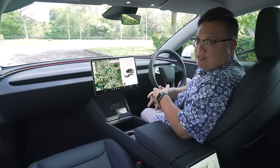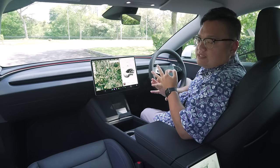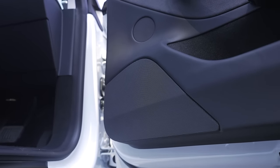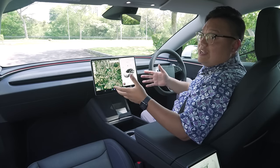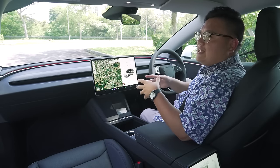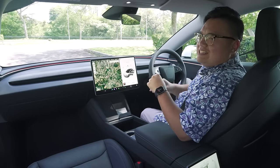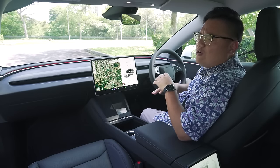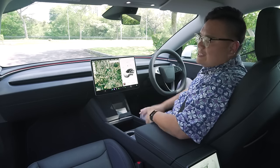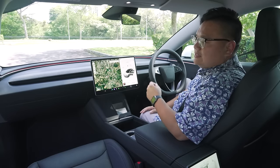One last thing is the sound system on this car. It doesn't carry any fancy branding — no Burmester, no Harman Kardon, no Bowers & Wilkins. This is Tesla's own system, which means it's not paying any royalty fees to any other brand. But it sounds absolutely fantastic. This has 17 speakers, a few more than the pre-facelift version, and it is one of the best sound systems I've had on any car of any brand — even better than Bowers & Wilkins or Harman Kardon systems I've heard before.